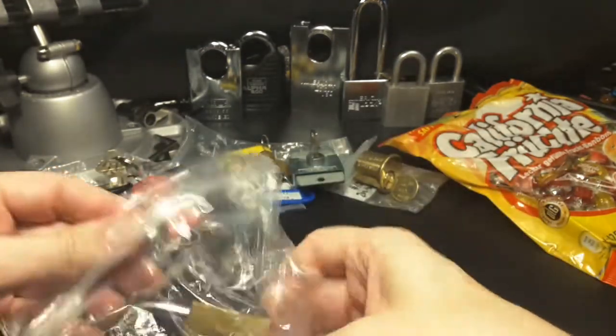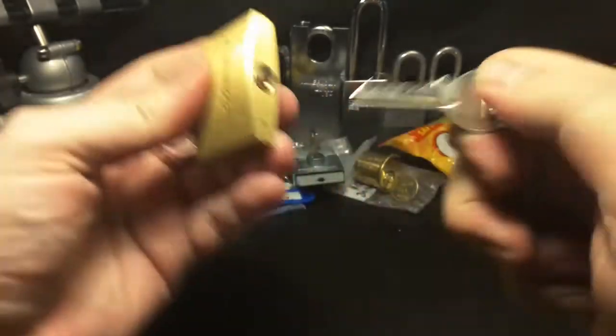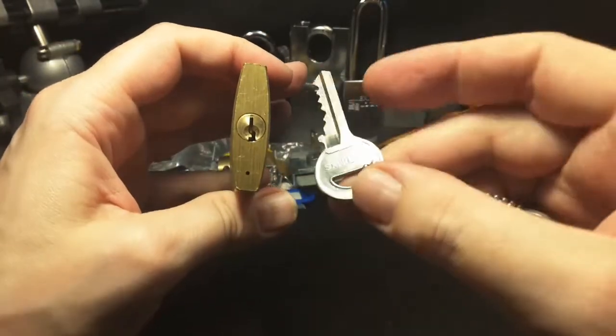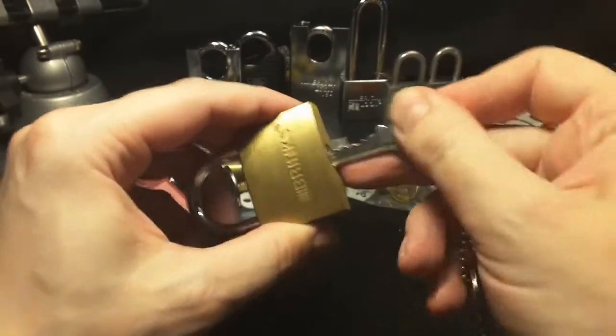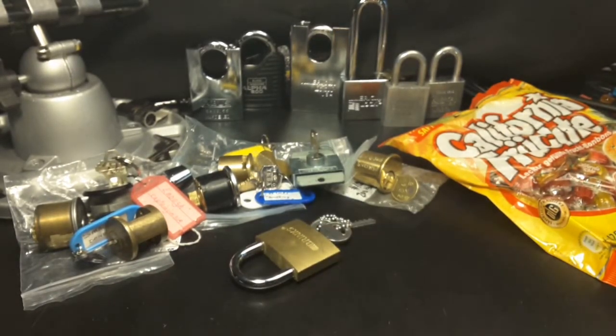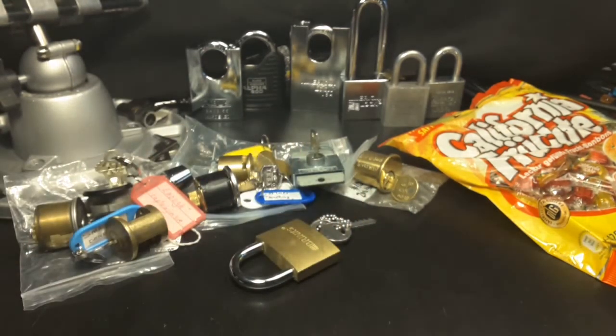And the last lock is a padlock — a Brinks. Awesome. I think this is my first Brinks padlock. Great. Thank you very much, Chris. Very, very awesome package. Wow. A lot of fun here. This is so great. So thank you very much for all the awesome locks. I have to try some of the challenge locks right now, but not on camera. I hate to try out-of-the-package picks — this never works. So thank you for watching. Have a nice day and bye.